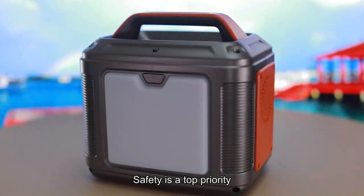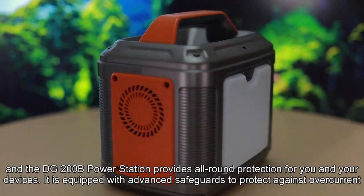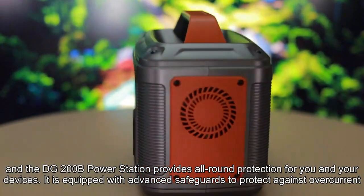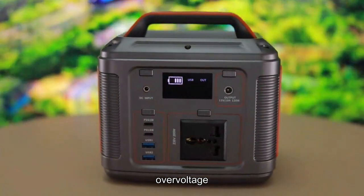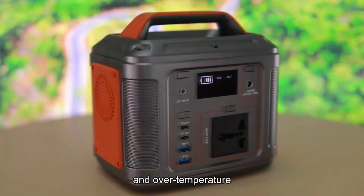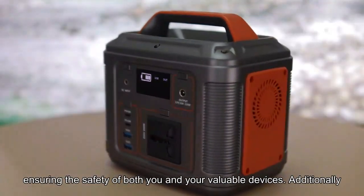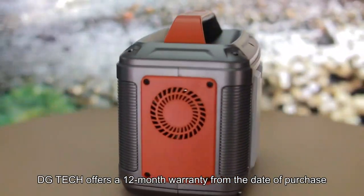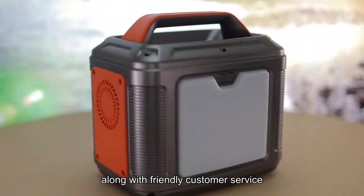Safety is a top priority, and the DG200B Power Station provides comprehensive protection for you and your devices. It is equipped with advanced safeguards to protect against over-current, over-voltage, and over-temperature, ensuring the safety of both you and your valuable devices. Additionally, DGtech offers a 12-month warranty from the date of purchase, along with friendly customer service.